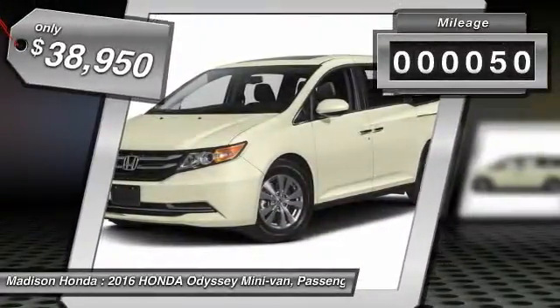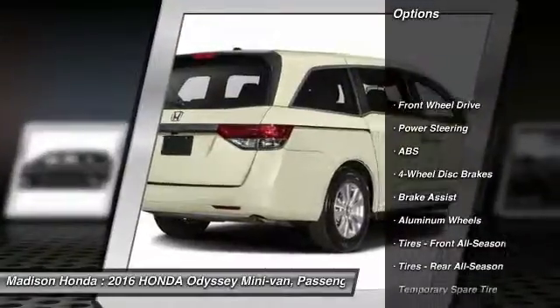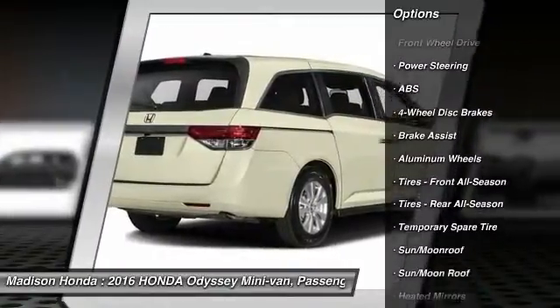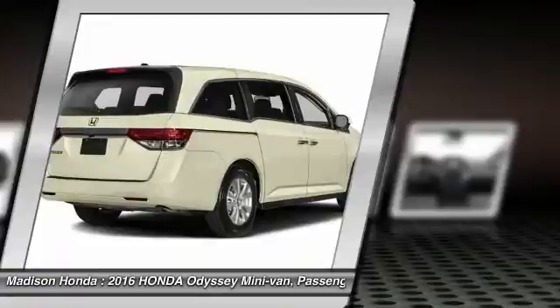This vehicle has less than 100 miles. Here are some of this vehicle's great options: navigation system, stability control, traction control, keyless entry, anti-lock braking system, and lane departure warning.